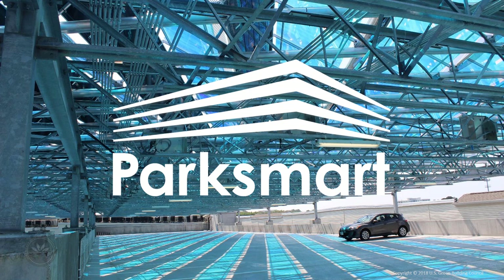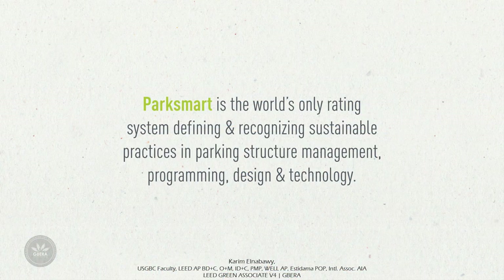The current version of the Park Smart certification standard is version 1. You may be aware that Park Smart was formerly known as the Green Garage Certification. Park Smart is the world's only rating system defining and recognizing sustainable practices in parking structure management, programming, design, and technology. It's an industry-driven, field-tested roadmap for high-performance new and existing parking garages.